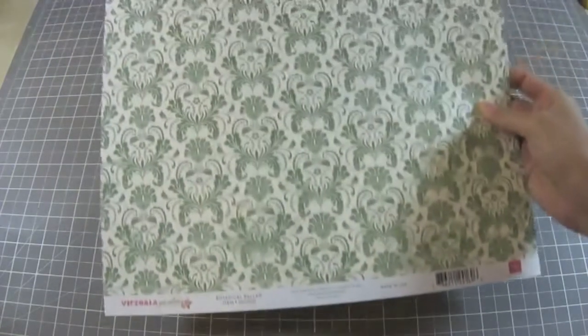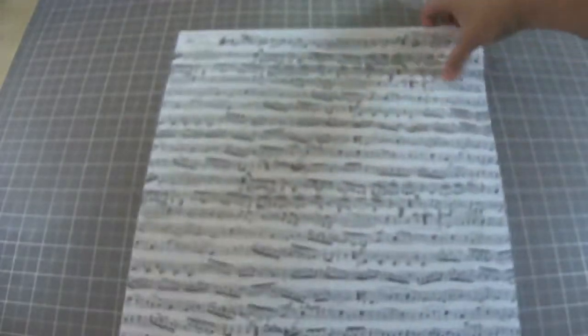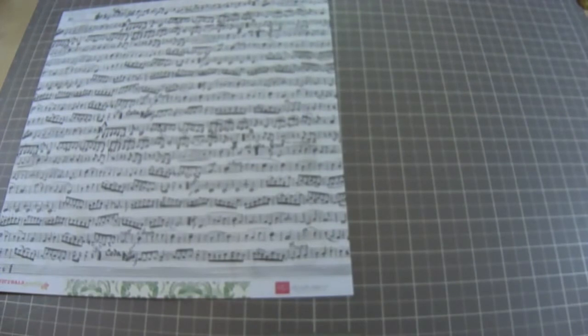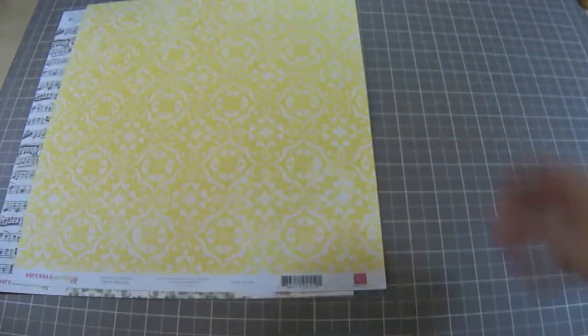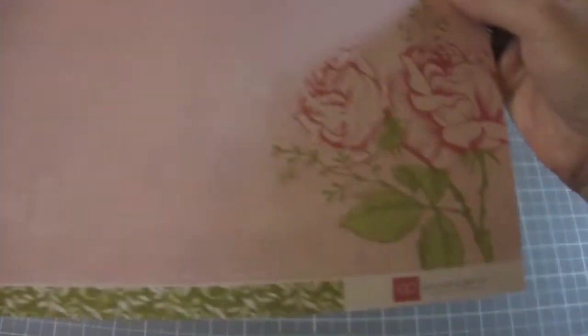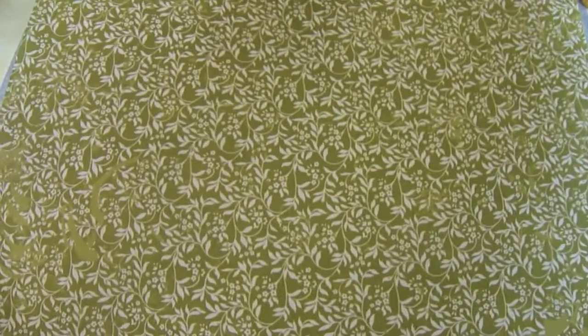The first page I'm going to show you is from the Victoria Gardens collection by Echo Park. Beautiful. This is the other side — very, very pretty. This is another one from the Victoria Gardens collection. I really love all those nice colored words, and this is the other side. I love the bright color. This is another one from Victoria Gardens from Echo Park — beautiful roses and details. And then this is the other side. It's really, really nice. I love this collection.